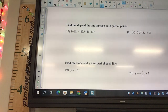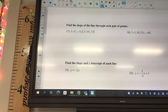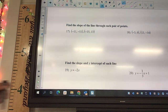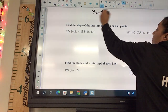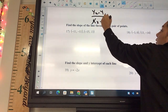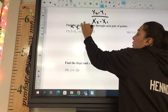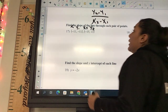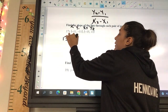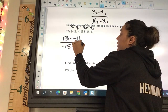Number 17 says find the slope. What is the slope formula? We can label these x1, y1, x2, y2. So we're going to get 13 minus negative 11 over negative 15 minus negative 11.